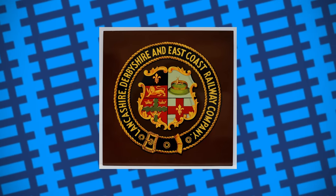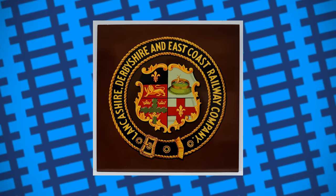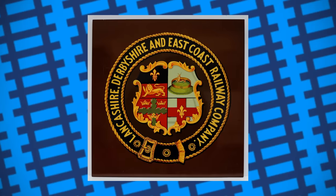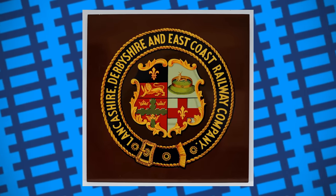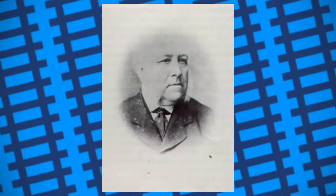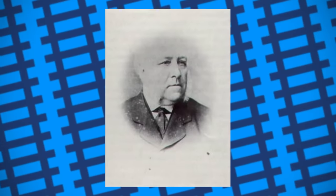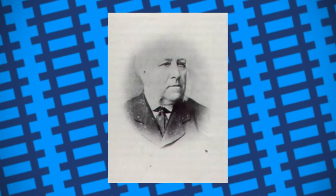In 1892, work began on a new line for the Lancashire, Derbyshire and East Coast Railway connecting Chesterfield to Lincoln, along with the construction of several other branch lines. Businessman William Burkitt and his brother Samuel dealt in seed and corn, with William running business in West Norfolk while Samuel operated in Chesterfield. Samuel farmed 385 acres of land along the new railway line, and so William had an interest in the line's development, not only as it would be beneficial to their business, but also because he was somewhat of a rail enthusiast.